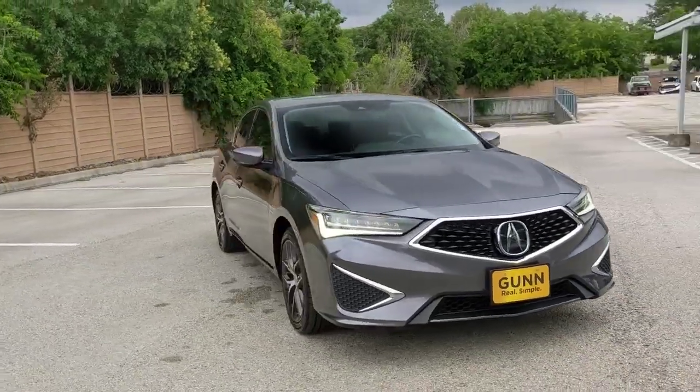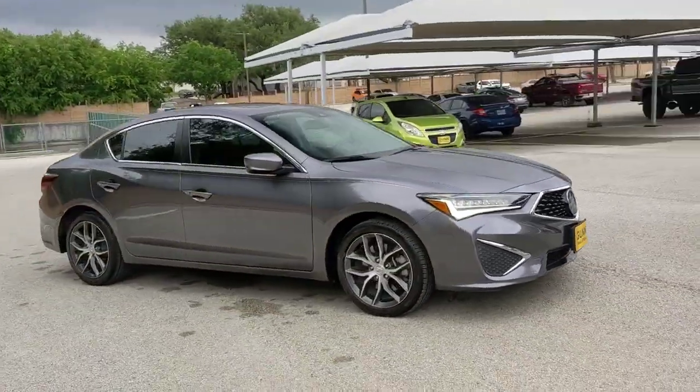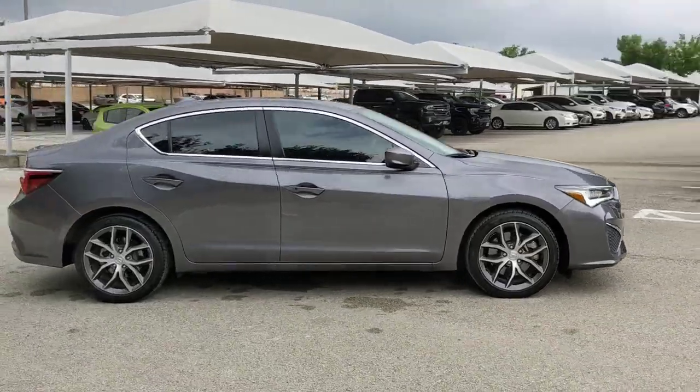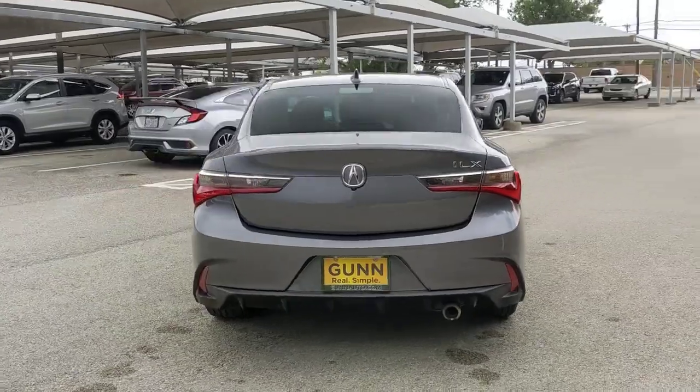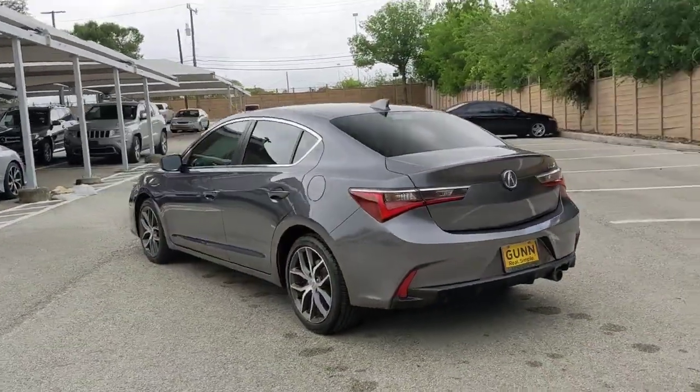You will love the features of this 2020 Acura ILX. This vehicle is an outstanding buy with fewer than 30,000 miles on the odometer. If you want a compact sedan with racing roots, you want the ILX.